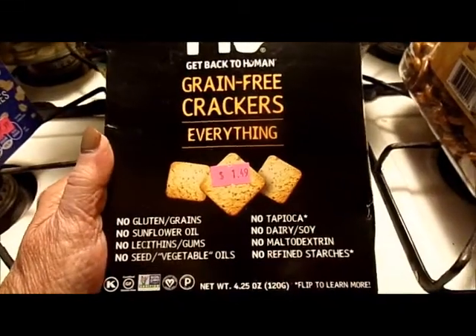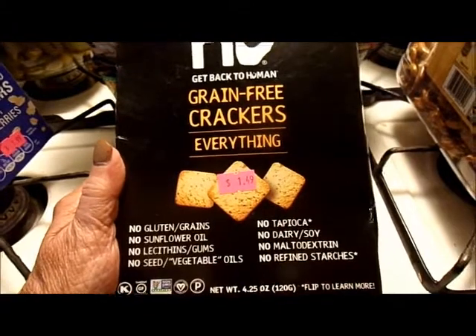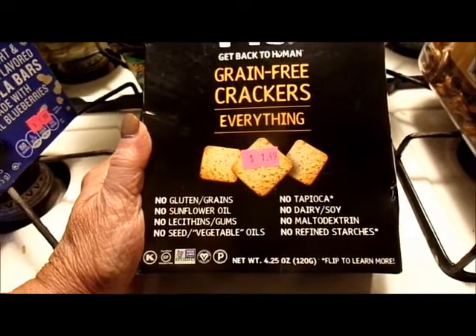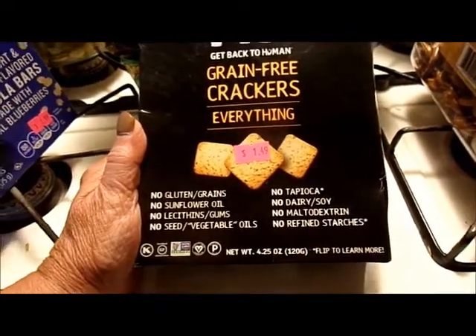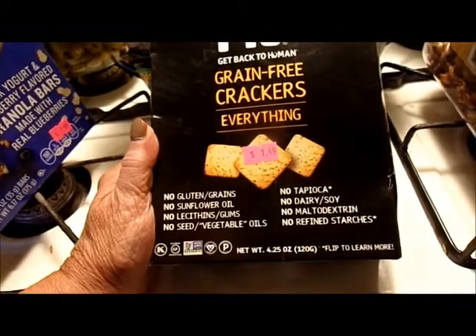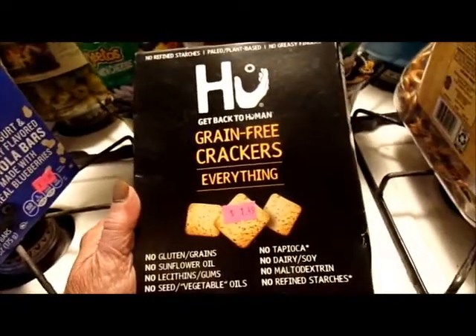I'll probably butcher the name on this one — Hu grain-free crackers, everything: no gluten grains, no sunflower oil, no lecithins or gums, no seed or vegetable oils, no tapioca, no dairy, no soy, no maltodextrin, no refined starches. 4.25 ounce box, $1.49.